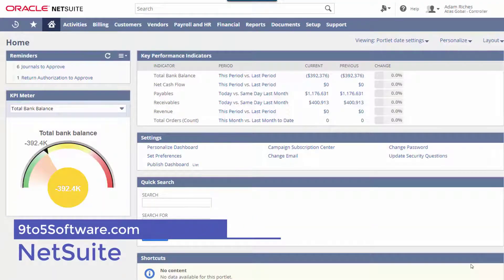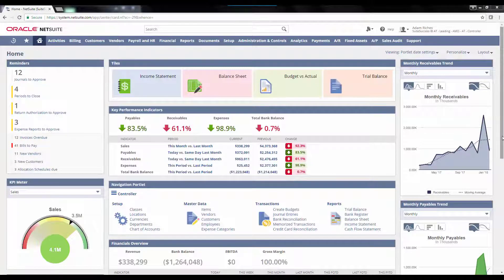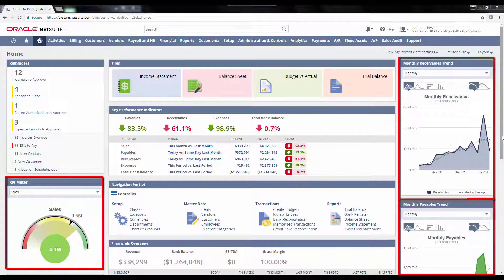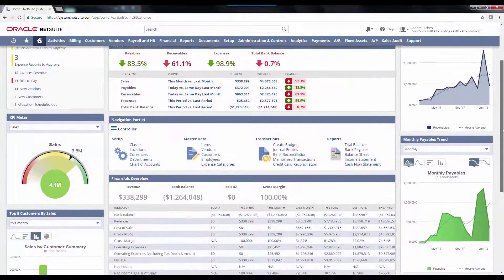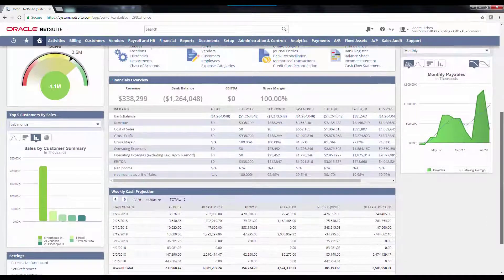NetSuite. As the world's number one cloud ERP solution, NetSuite is the first and last business management solution your business will ever need. NetSuite provides a suite of cloud-based applications which includes financials, enterprise resource planning or ERP, HR, professional services automation, and omnichannel commerce, used by more than 22,000 customers in over 200 countries. More than 20,000 businesses across the globe trust this solution for enterprise resource planning. Oracle NetSuite is fully customizable and designed to support growth. It's easy to add functionality and resources as your business scales.